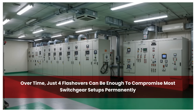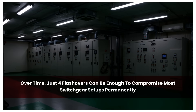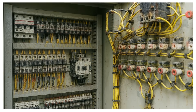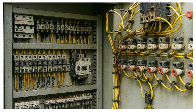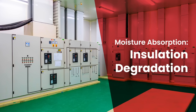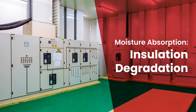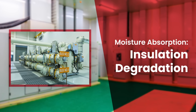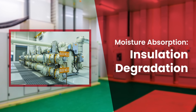When humidity rises, switchgear rooms face multiple threats. Sudden temperature changes cause moisture to accumulate on surfaces, leading to insulation failure and equipment malfunctions. Moisture can also be absorbed by insulating materials, degrading their properties over time. This weakens your system's ability to function reliably and safely.